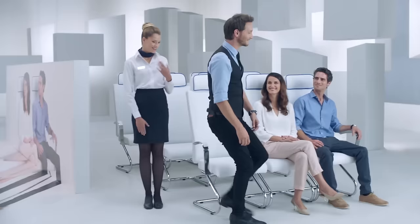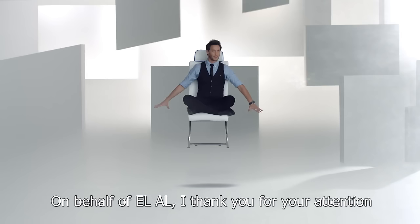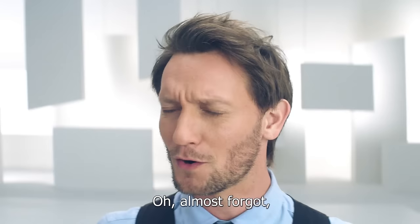There is a safety information card with additional information in your seat compartment. I recommend that you review it. On behalf of El Al, I thank you for your attention, and we wish you a pleasant flight. Oh, almost forgot — remember your card?